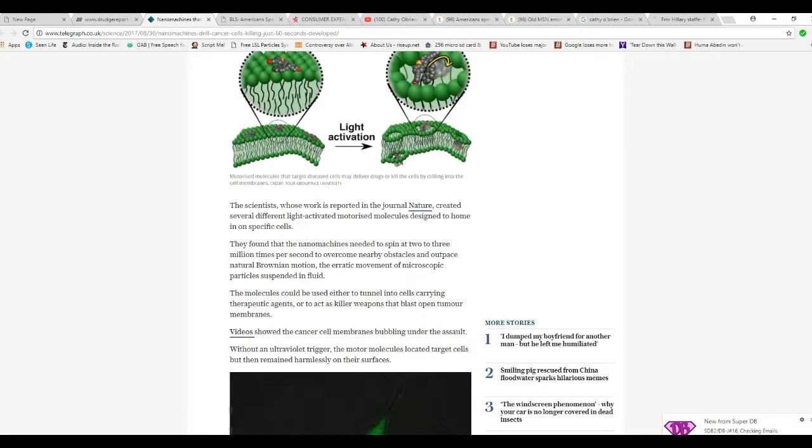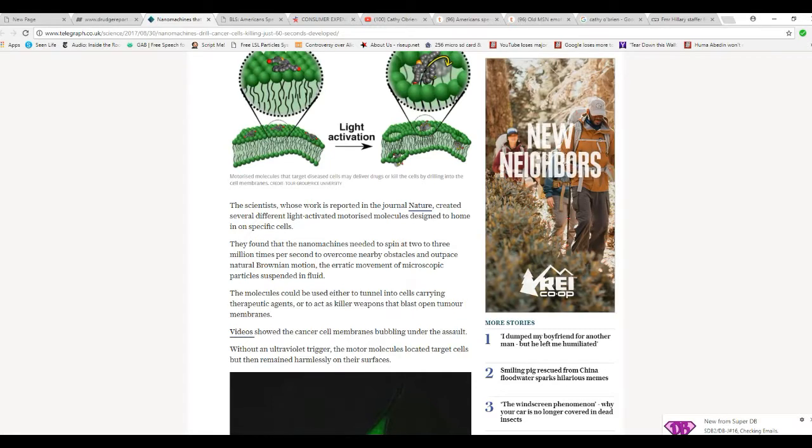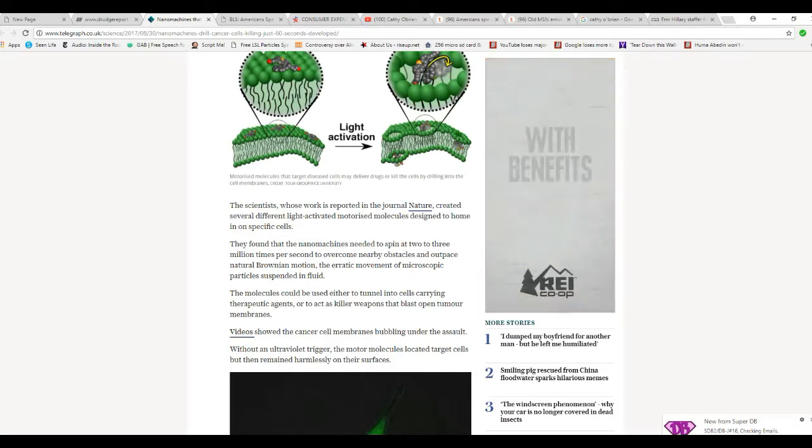The scientists, whose work is published in the journal Nature, created several different light-activated motorized molecules designed to home in on specific cells. They found that nanomachines needed to spin two to three million times per second to overcome nearby obstacles and outpace natural Brownian motion — the erratic movement of microscopic particles suspended in fluid.